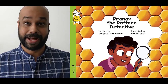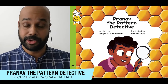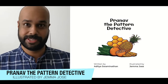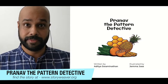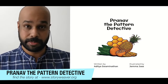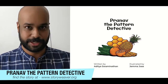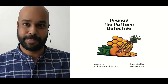Hi everyone, my name is Aditya Swaminathan and today I'm going to read you a story that I wrote called Pranav the Pattern Detective, illustrated by the fantastic Jemma Joss. This book is available for free on the Story Weaver website, so you can hop onto the website and read it there along with me, or watch this video now and then read it on your own later. Now it is a detective story, so you have to wear your detective hats and hop in for the ride.